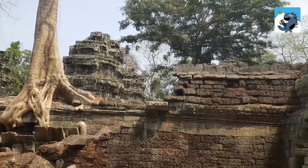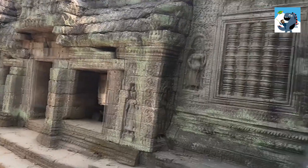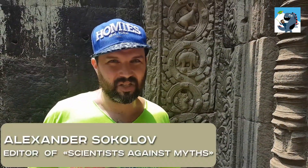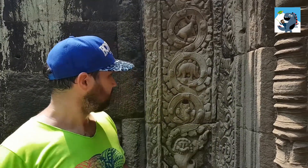We are in Cambodia, at a place called Ta-Prom. It is a Hindu temple built between the 11th and 12th century CE. Right behind me you can see the celebrated carving that has spread all over the Internet. They say it depicts a stegosaurus.